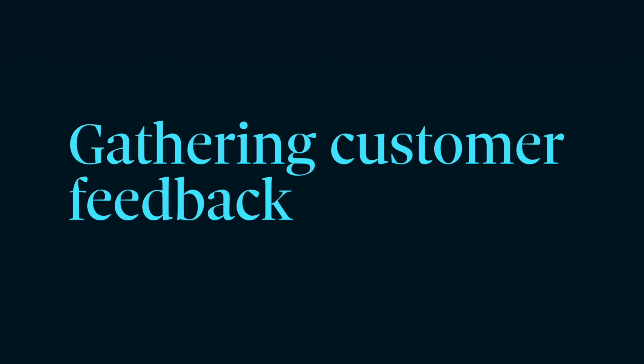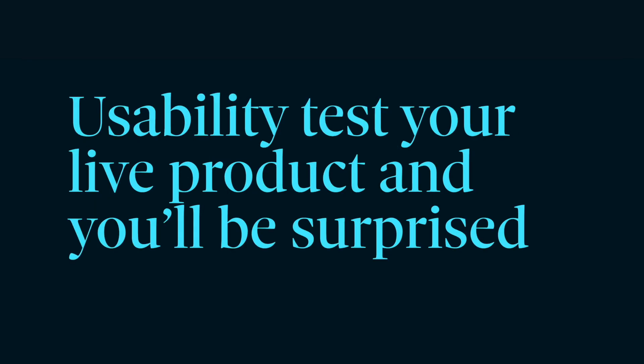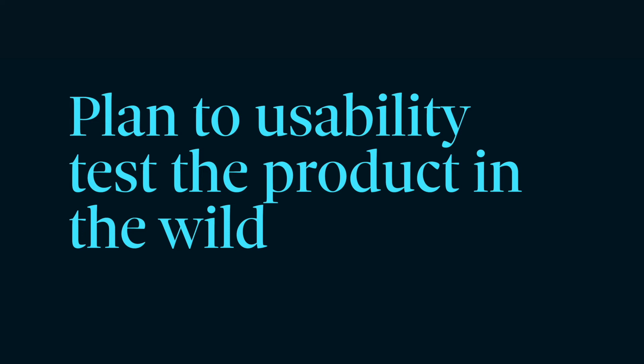Next up, we're going to talk about our last superpower: gathering customer feedback. As the product champion, you'll track revenue and calculate ROI. You'll know how many people used the newly released feature or bought the new product. But will you know why customers did or didn't buy what you were selling? Tap the UX team to gather qualitative feedback and share it with you. Usability test results collect a lot of this information. So in addition to testing designs before anything's coded, I like to usability test features once they're out in the wild, being used by real customers. Work usability testing your live product into your plans and into your budget.